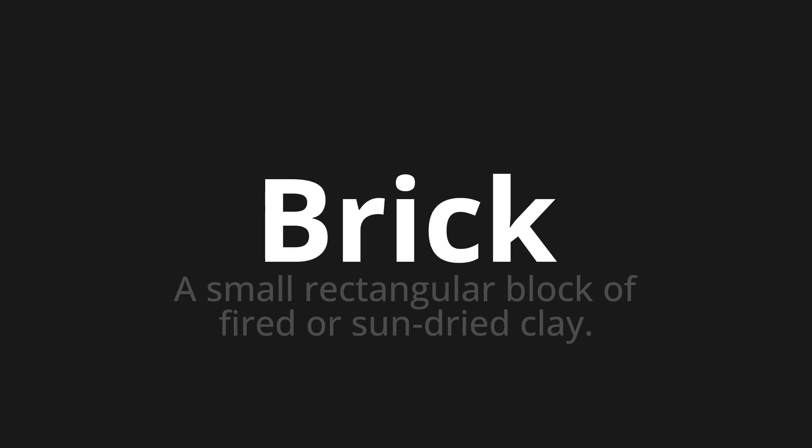Brick. Thank you for joining us on this adventure in pronunciation. Remember, language is a journey, not a destination. Keep exploring, experimenting, and expanding your linguistic horizons. We'll see you next time.